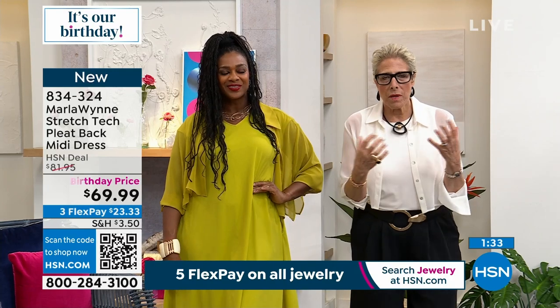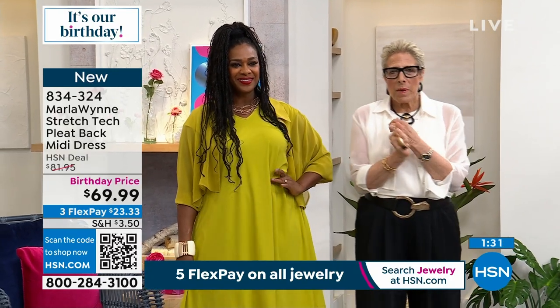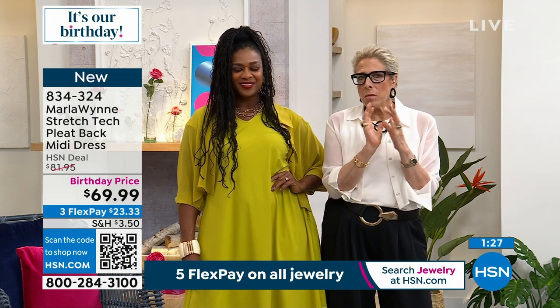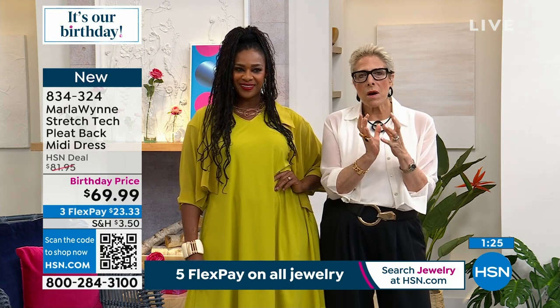A couple of rules: I do believe in buying better and buying less. We are not the cheapest deal on HSN — we're not your easiest buy, we are an investment.